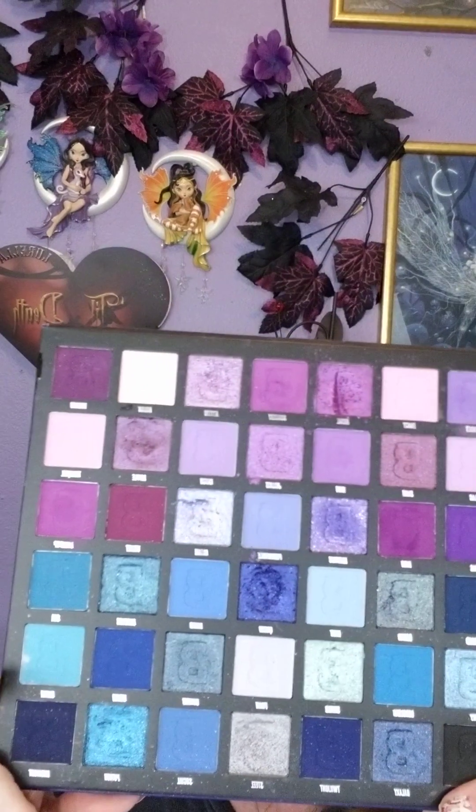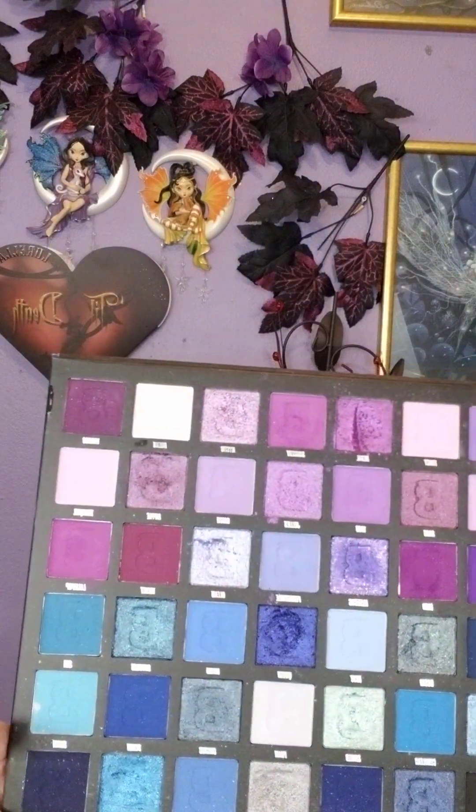Hello and happy Saturday to you. I'm using Beauty Bay Midnight Palette. You may see paint and stuff on me — I've been painting my house, and when I'm done with the makeup I'm gonna go back and paint some more. So I'm just gonna leave it where it is.